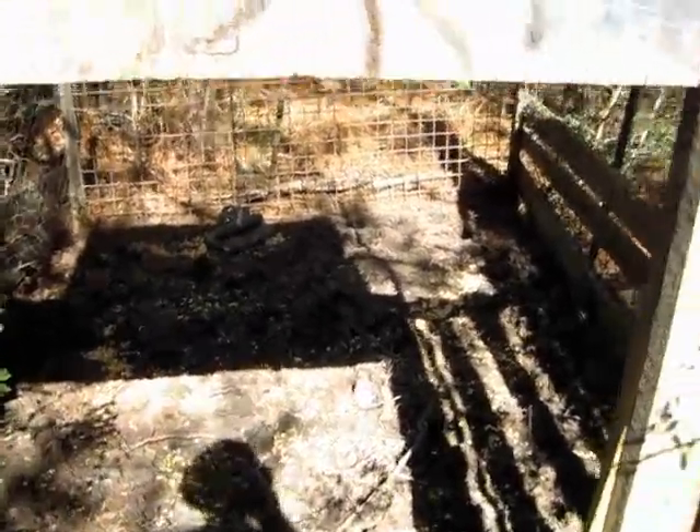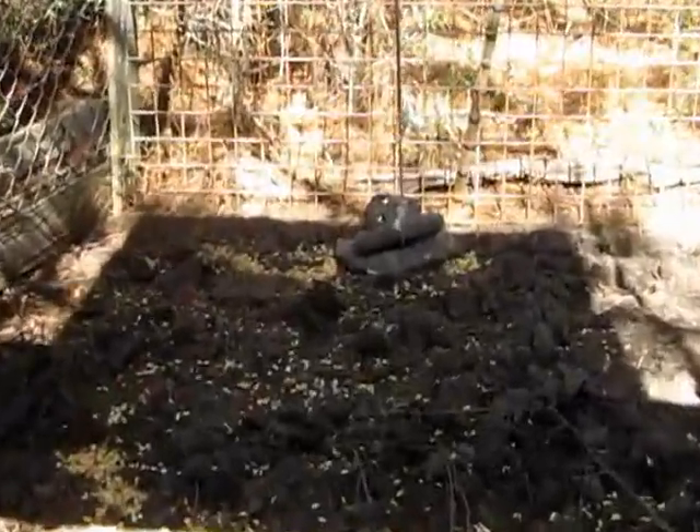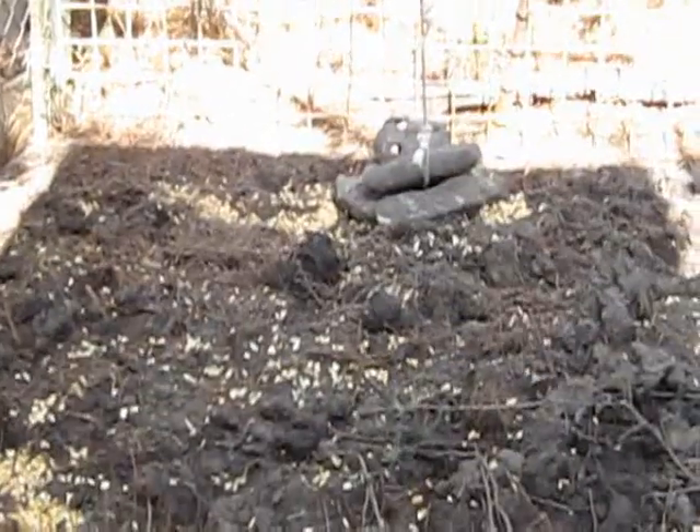Sometimes people will do that to get the hogs used to going inside. It's got a weight in the back with corn spread around it. The hogs will get in there and start rooting around, knock it loose, and then the door will fall.